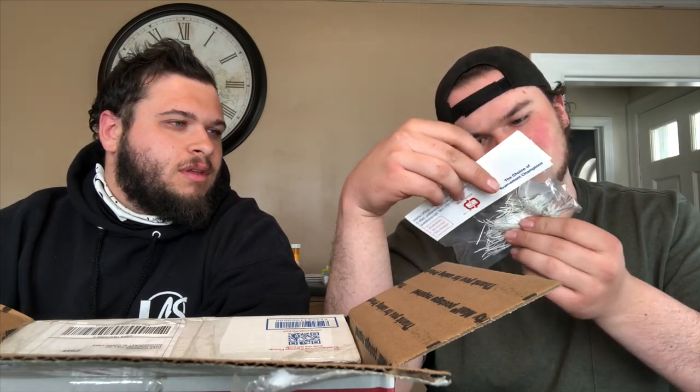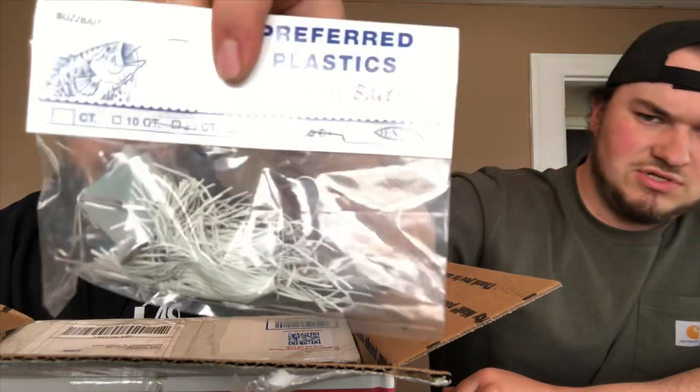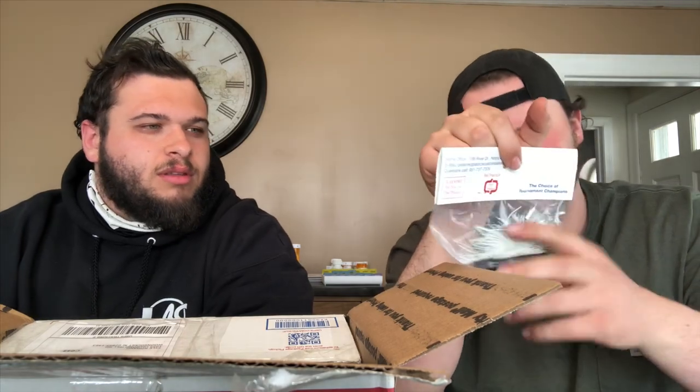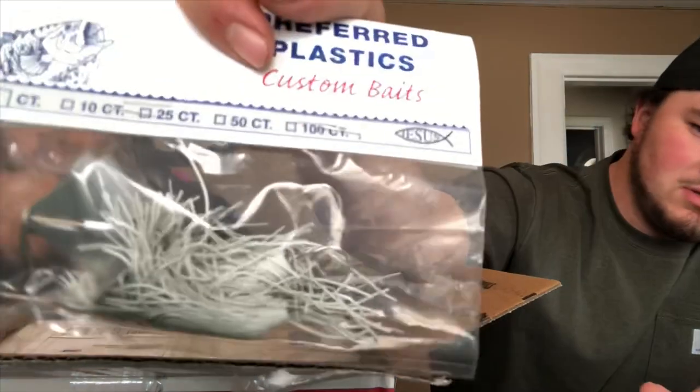These are just regular spinners — yeah, just spinbait. Two of them. Another one with a giant propeller on it — came with two, and yeah, two big propellers. Not bad. White's always a good color. Use white in the clear water, darker colors in dirty water.